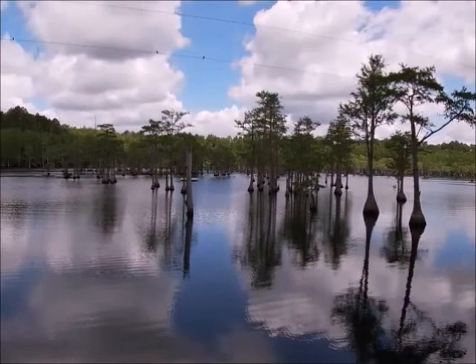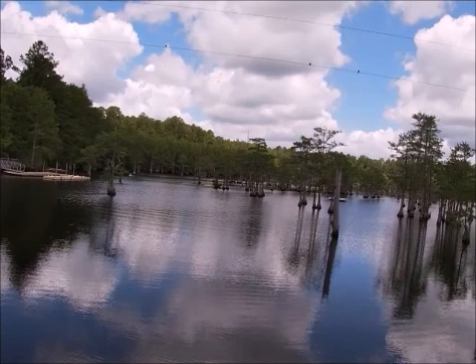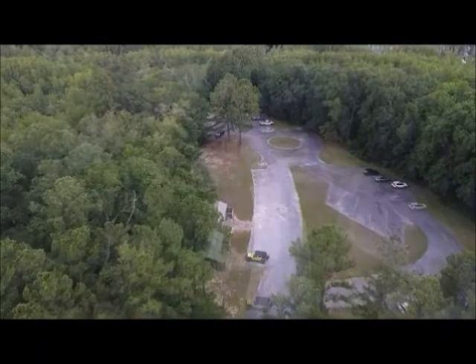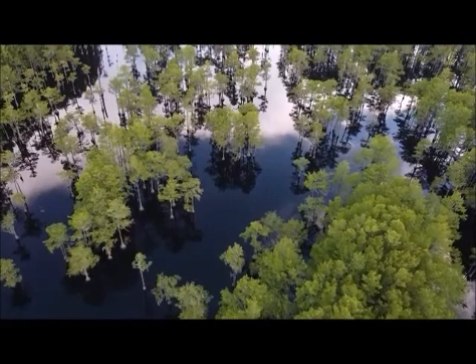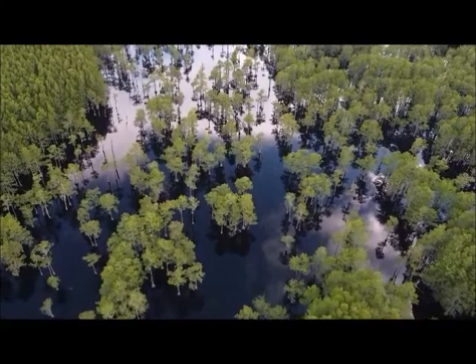Just look at those views of Lake Watson from the mill. And speaking of great views, here are some great overhead views of the area and of Lake Watson.